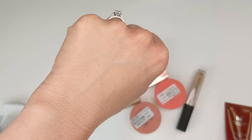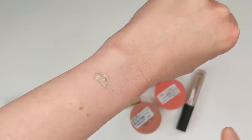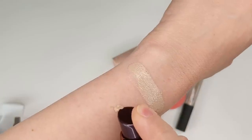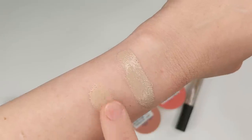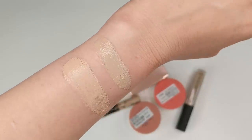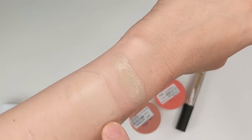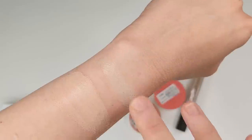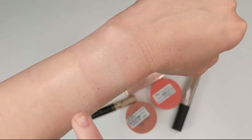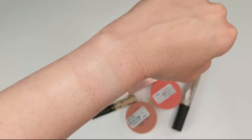Let me swatch this next to the Perfect Cover on my arm so you can see the difference. Here's shade 21 in the Perfect Cover — you can see the grayish tone. And here's 21 in the new one. You can already tell the difference; it looks more like my skin tone with a little more yellow. Once I blend it out, you can definitely tell how much glowier the Perfect Cover is. This new one is more satiny while the Perfect Cover is more glowy.